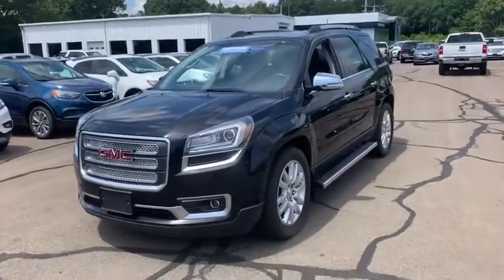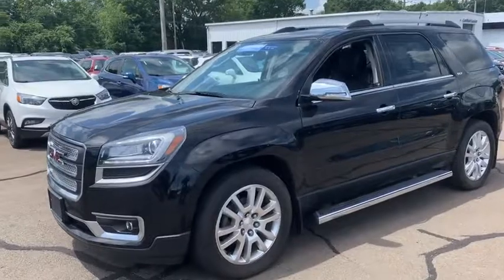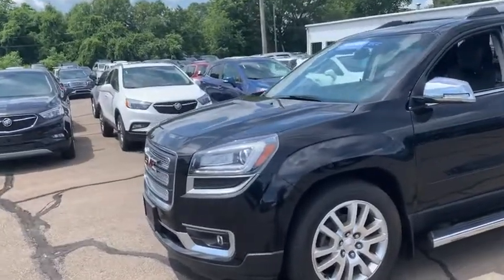Hi folks, Mason Lopes here at Wallingford Buick GMC. I just wanted to make you a brief video introducing myself and showing you around our 2016 GMC Acadia. This Acadia is certified pre-owned, so on top of the factory warranty, you also get an extra bump in your powertrain and in your bumper-to-bumper.